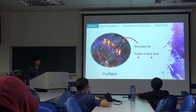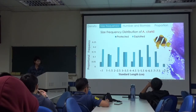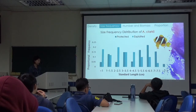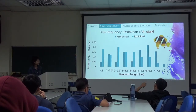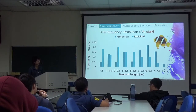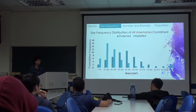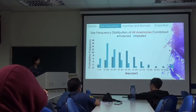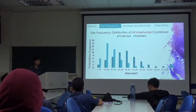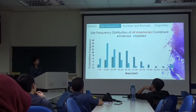X-ray spot anemone is shown here — it has long tentacles, often colored with purple or blue spots. Size frequency distribution of A. clarki shows that the y-axis is proportional frequency and x-axis is standard length. A. clarki can grow longer in protected sites, even larger than 7.5 cm. The size frequency distribution of all anemones combined shows that anemones are larger in protected sites than in exploited sites.